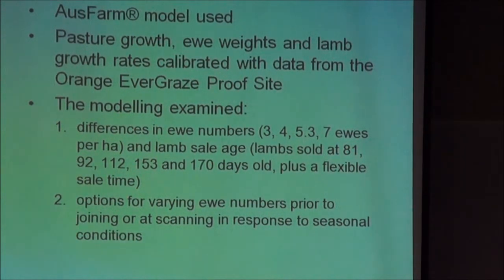Lamb sale ages ranged from selling early — which is what we would do in a poor season with early weaning to get lambs off quickly — through to holding them up to 170 days, plus a flexible sale time based on available feed. The second option looked at varying ewe numbers. At the start of this experiment we could model the optimum ewe number for a continuous grazing system, but we didn't know what it should be for intensive rotational grazing. Over time it became evident we had more feed in the 20-paddock system and could run higher ewe numbers, but we didn't know this at the start. So we had options for varying ewe numbers throughout the experiment to assess against these rigid systems on a commercial basis.